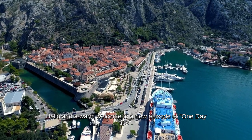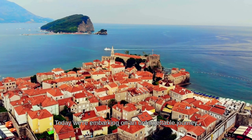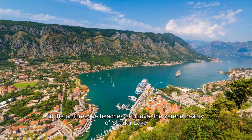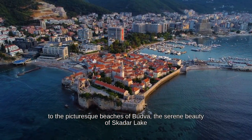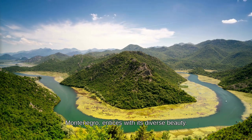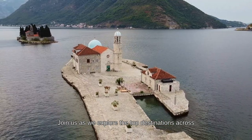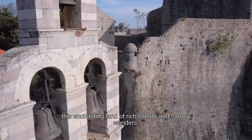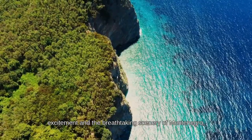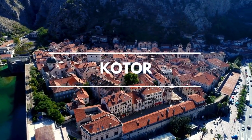Hello and a warm welcome to a new episode of One Day Tips. Today we're embarking on an unforgettable journey through the stunning landscapes of Montenegro — from the historic charm of Kotor to the picturesque beaches of Budva, the serene beauty of Skadar Lake, and the rugged majesty of Durmitor National Park. Join us as we explore the top destinations across this enchanting land of rich culture and natural wonders.